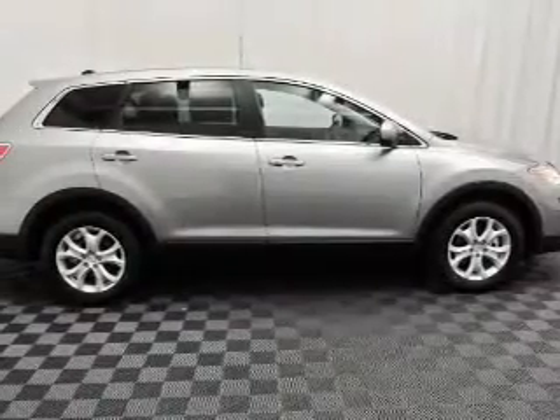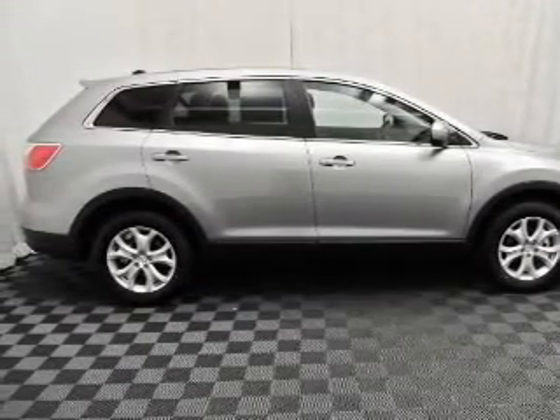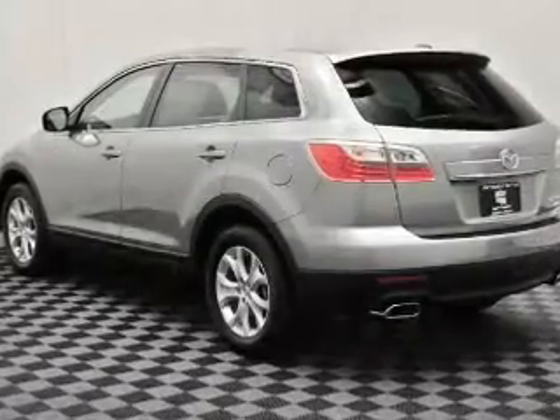Keyless entry. Leather seats. Power door locks. Power windows. Cruise control. Bluetooth wireless. And AM FM stereo with a CD player.